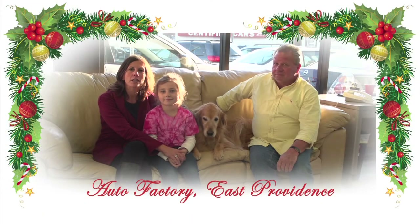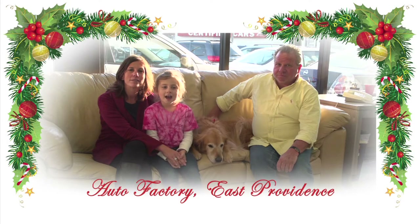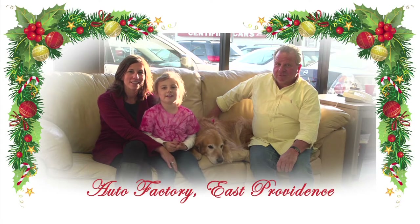From all of us at Auto Factory in East Providence, Happy Holidays from the O'Hanian family.